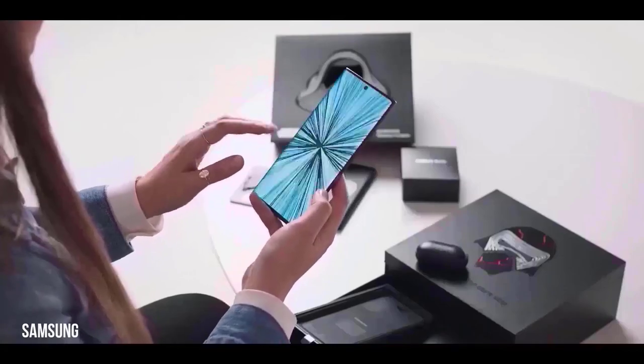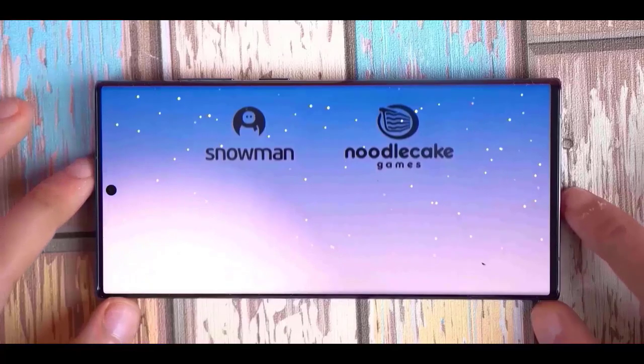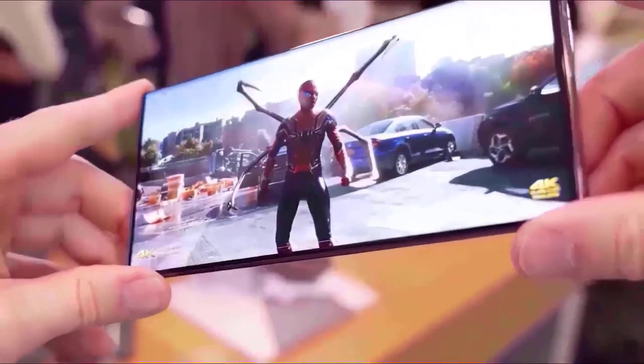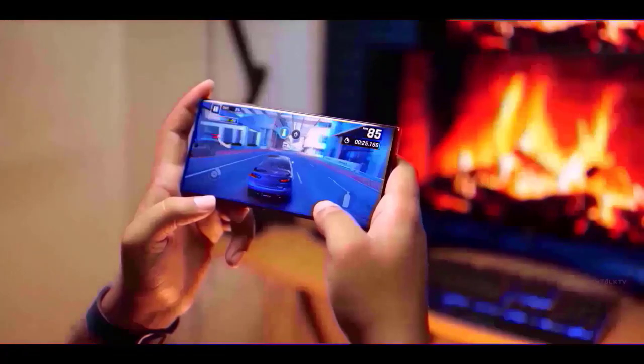Since every smartphone is a slab with a full screen up front, there aren't many ways to design them, so I can't really hold it against these companies. The only modification they could make was to redesign the camera module. Regrettably, these modifications can only advance the design so far — in the end, everything is identical.